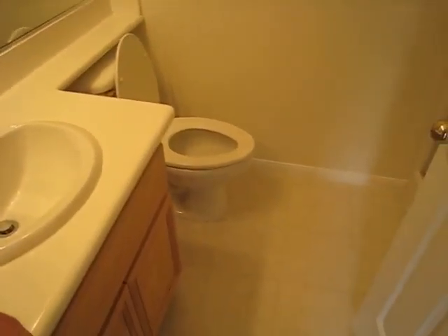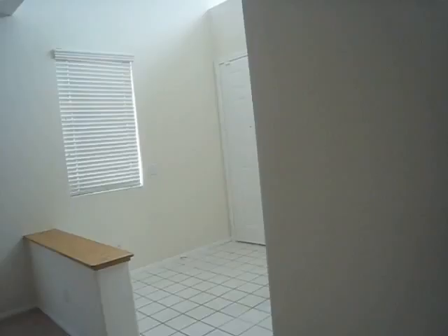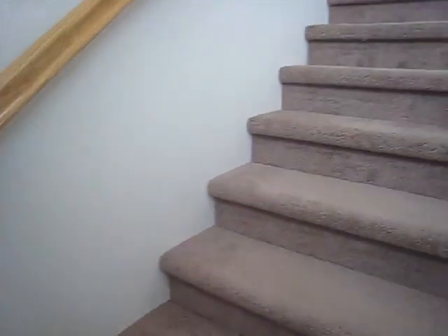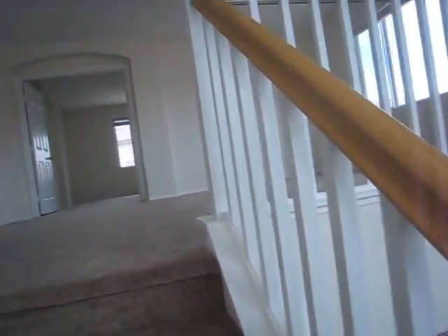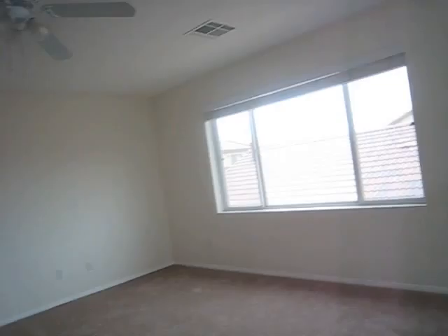Living room area. It's windy today, that's for sure. The kitchen has countertops in excellent shape. The pantry. Another living area here.